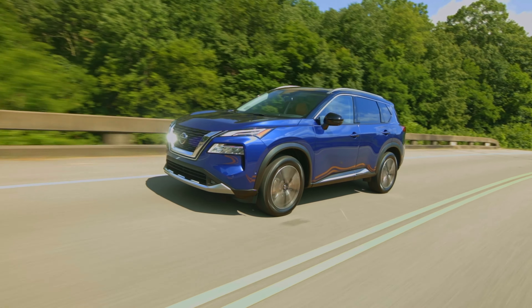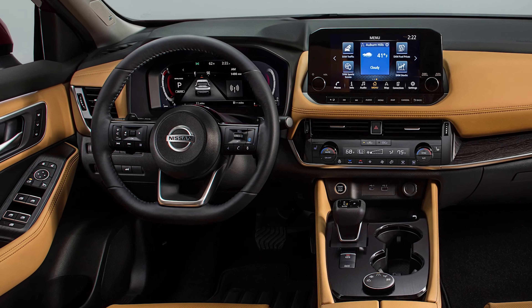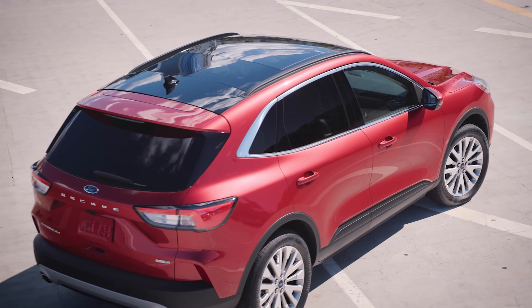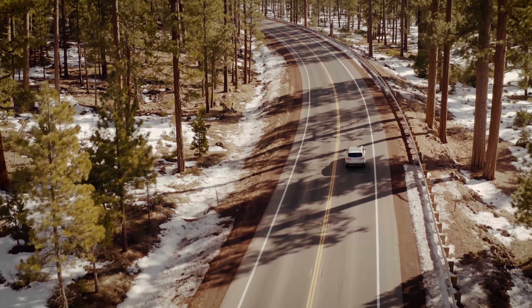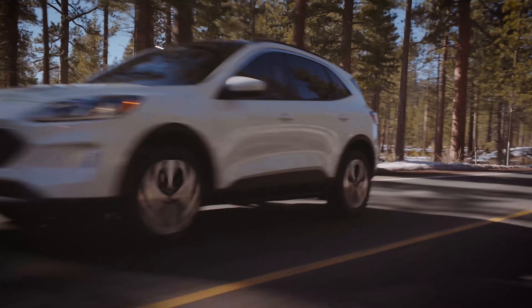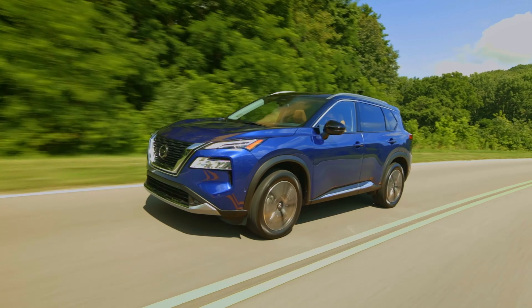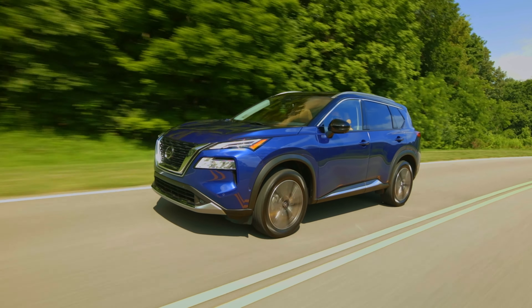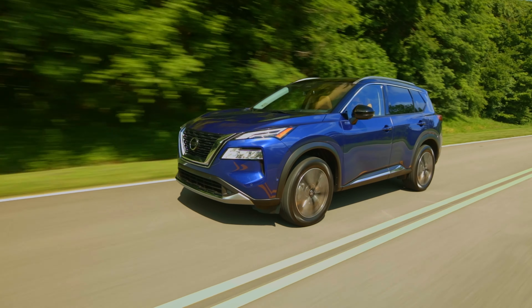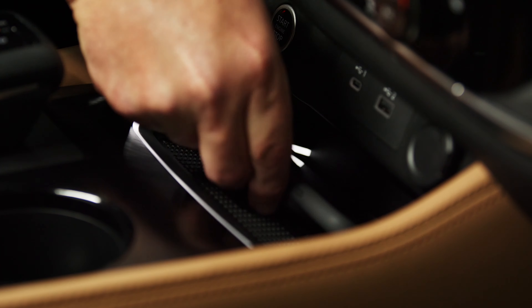So the Nissan has better style and a nicer interior, but Ford has way better powertrain choices. Both the Escape and the Rogue start at just over $26,000. A top-spec Escape Titanium, which comes standard with the hybrid engine, leather trim, and a 10-speaker audio system, starts at $33,400. The top-spec Nissan Rogue Platinum starts at $35,430 and gets semi-aniline leather, a 12.3-inch digital instrument cluster, a 9-inch touchscreen, wireless charging, and more.